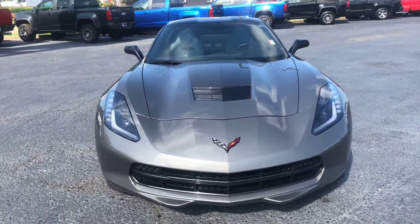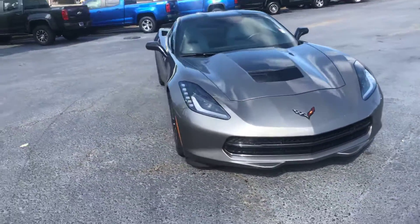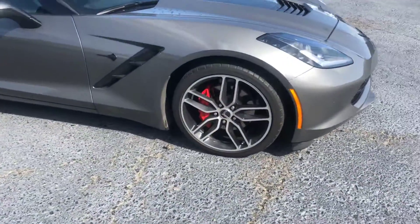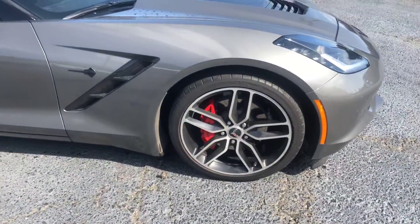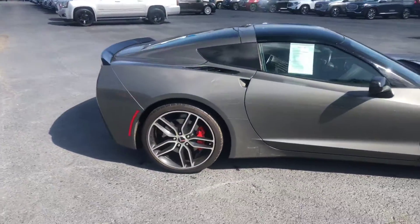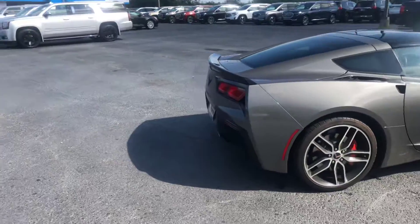Also want to show you a good look at these factory rims. This does have the red calipers, and we'll walk around to the back for you as well.